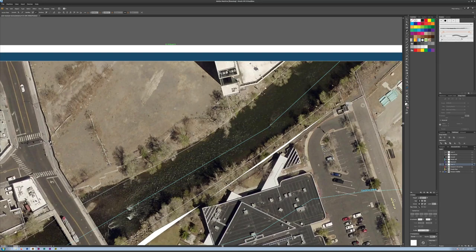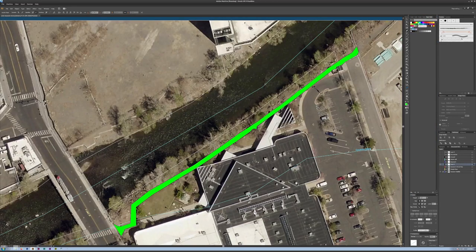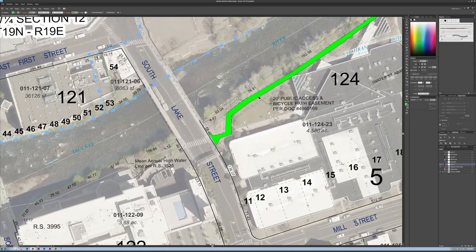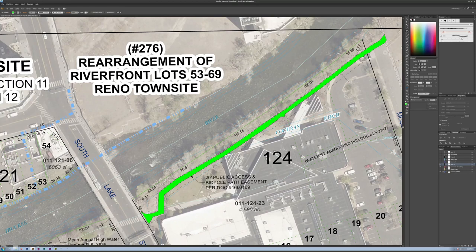Right along here is where the bike path is, and it continues this way to the next property. I'm going to set the opacity and then put the assessor's map back. As you can see, the easement on the assessor's map goes well beyond what is currently accessible. It does not go up into the cliff the way that the city is thinking about making a retaining wall. They are using the most outer portion of that 20-foot easement — practically on the very edge.